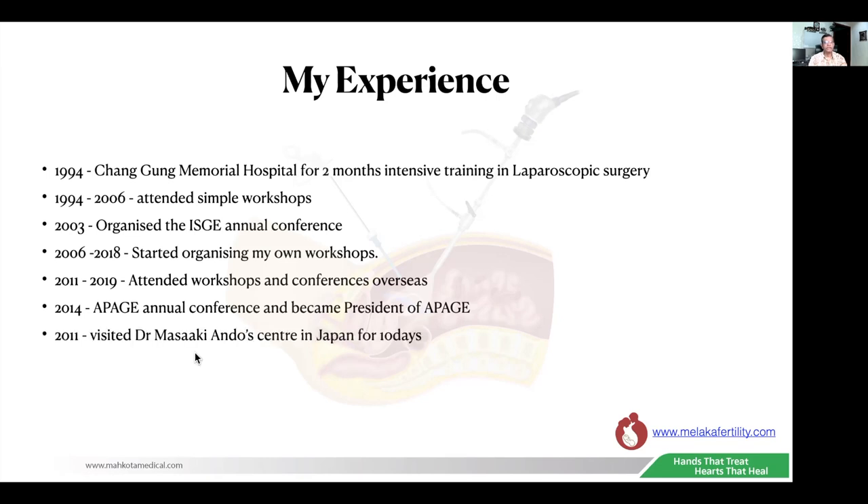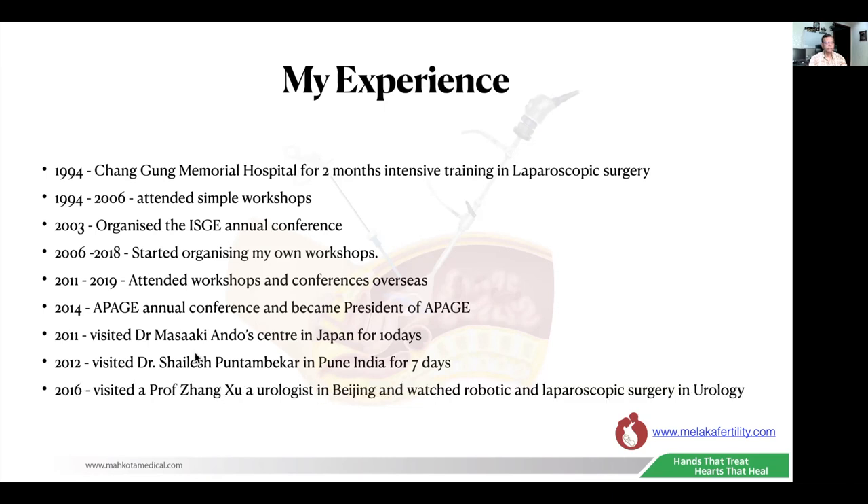In 2011, I visited Dr. Masaki Ando's center in Kurashiki, Japan, and stayed there for 10 days, learning from him just by observing his surgeries. In 2012, I visited Dr. Sailesh Puntambekar's center in Pune, India, for seven days. Here I not only watched him operating but also assisted him to learn how to do radical hysterectomy using the Pune technique. In 2016, I visited Professor Zhang Wu, a urologist in Beijing, for two days and watched him performing robotic and laparoscopic surgery in urology, which gave me an idea of how urologists perform laparoscopic surgery. In 2018, I visited Dr. Deepak in Ahmedabad for two days — a very good laparoscopic surgeon for cancers — and I learned a lot from him.